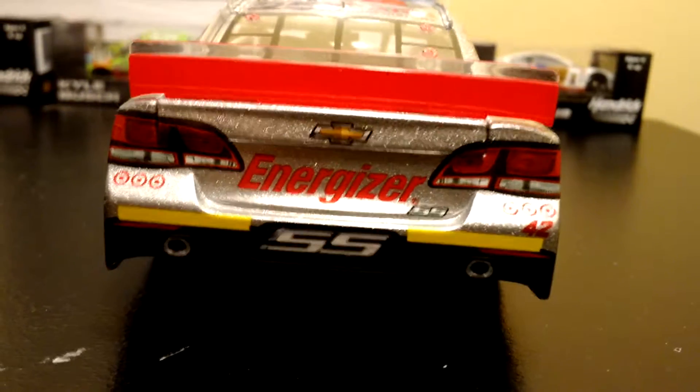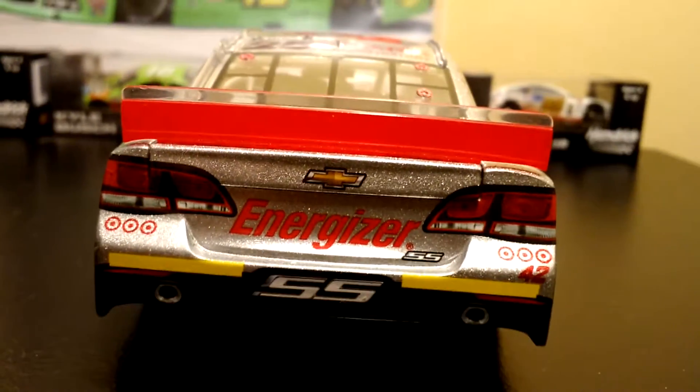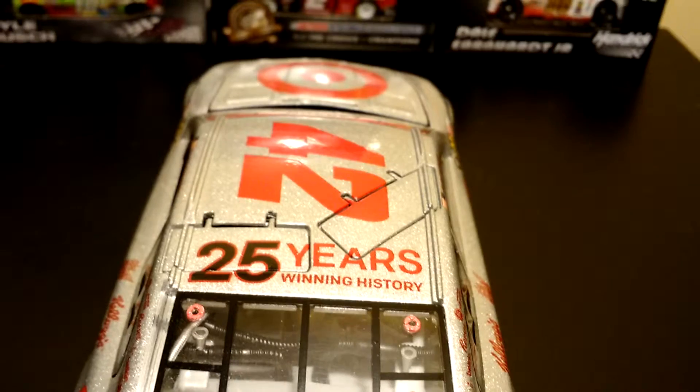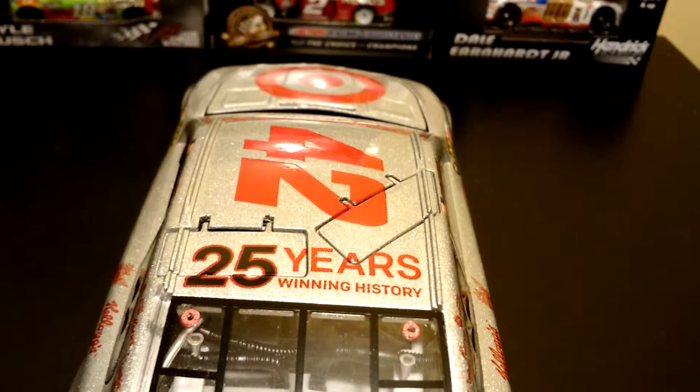Very nice. And then you have the American National logo. Down the back you have Energizer, SS, 42, and then the little Target thing. Red Wing. And then you have Axe up here on the decklid. This is number 519. Up here on the top you have '25 Years of Winning History,' and then you have 42.